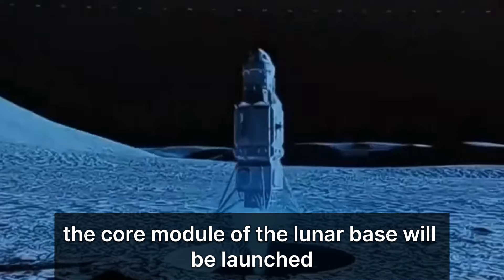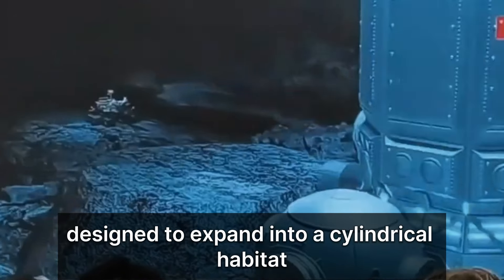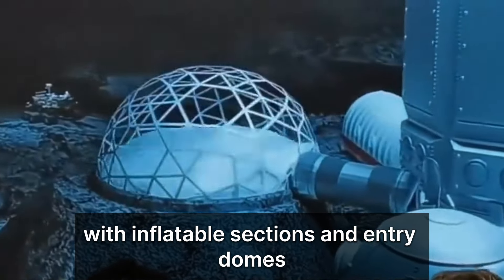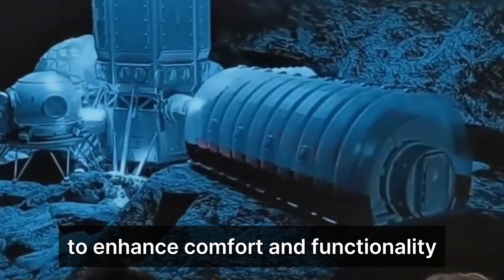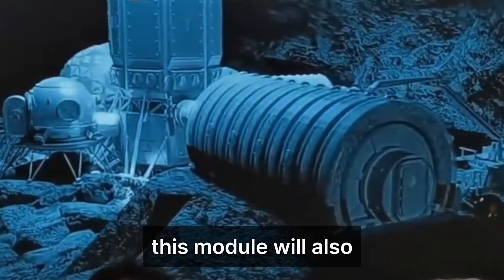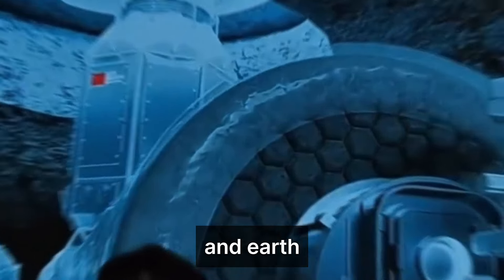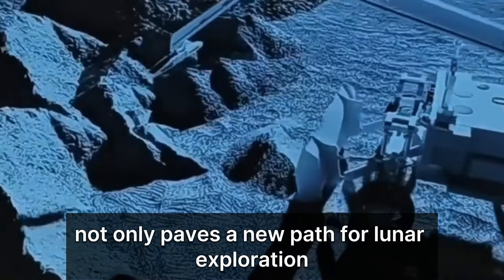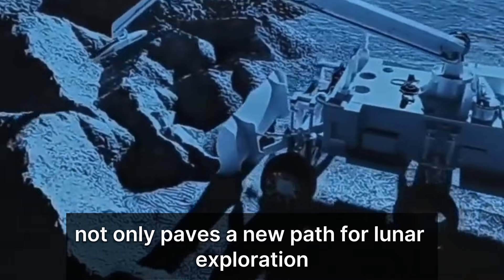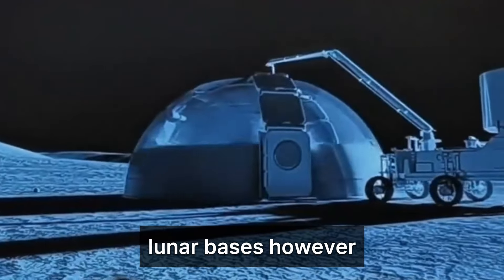Finally, the core module of the lunar base will be launched, designed to expand into a cylindrical habitat with inflatable sections and entry domes to enhance comfort and functionality. This module will also facilitate communication with space stations and Earth. This landmark plan not only paves a new path for lunar exploration, but could also significantly speed up the development of human lunar bases.